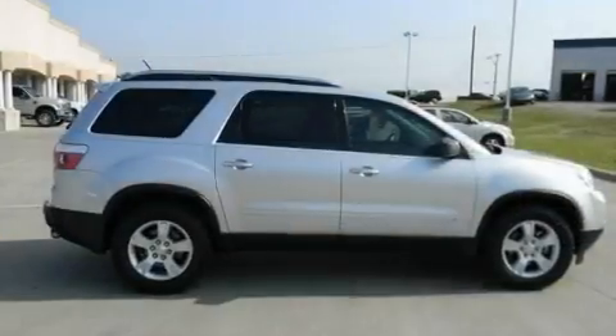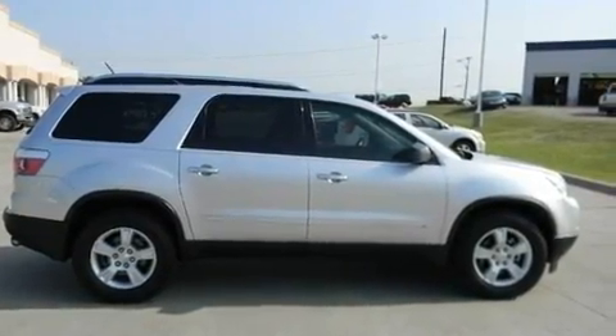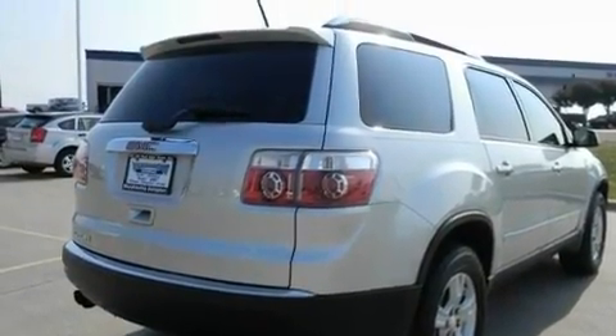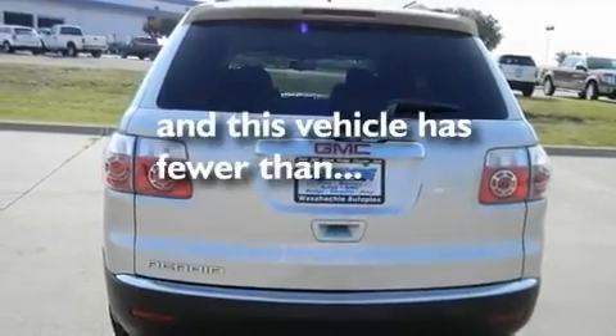Its top features include dual power seats, air conditioning, cruise control, alloy wheels, privacy glass, traction control, side impact airbags, a keyless entry system, and this vehicle has less than 39,000 miles.